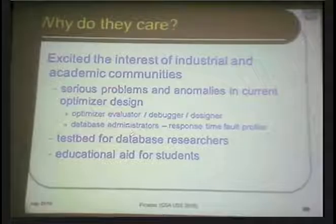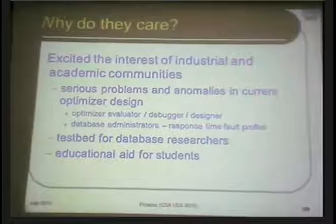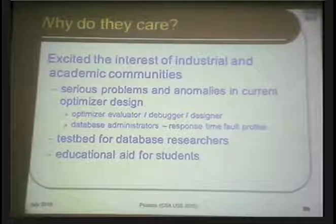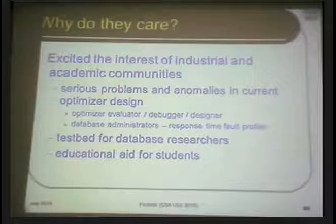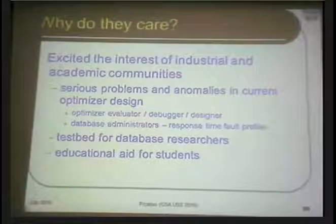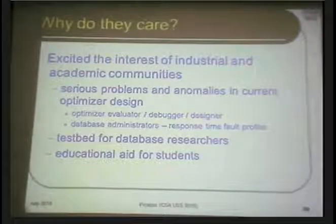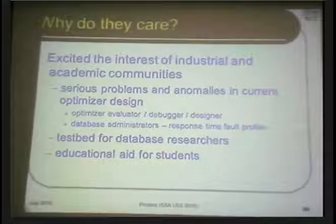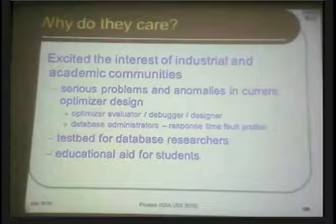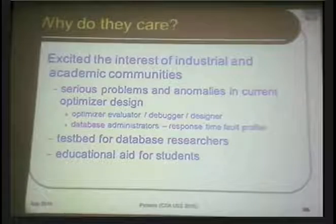From the database research perspective, you can use it as a test bed for trying out new ideas, and it's a great educational aid for students. In undergraduate courses, you would have looked at maybe two or three tables and been shown a basic query execution plan — essentially a toy system. But this tool allows you to see how industrial-strength systems behave on industrial-strength queries, at the same scale at which industry is actually operating, with real live installations worldwide.